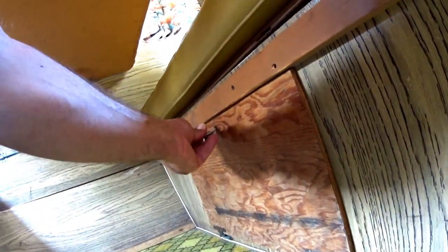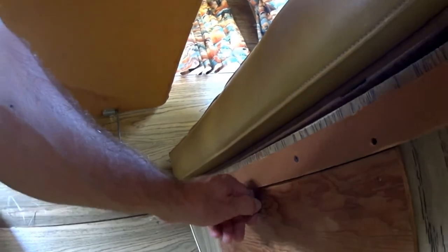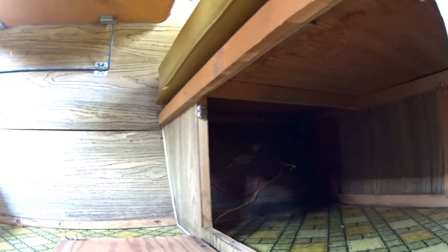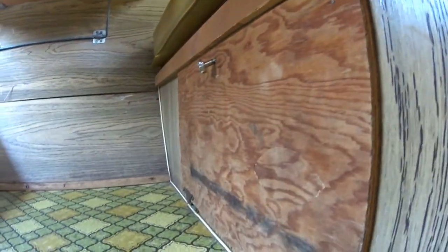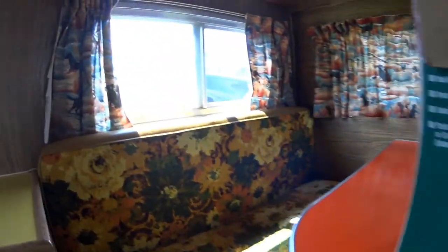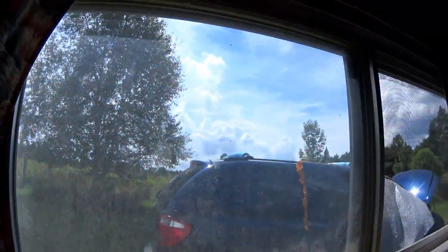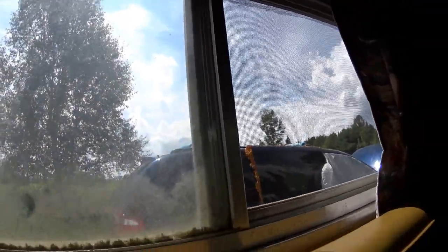It's got storage compartments under the benches like they all do, where you can store your tools, extension cords, jacks, and stuff like that. Also got sliding windows — really cool. They snap shut and lock; just got to clean them up a little bit.